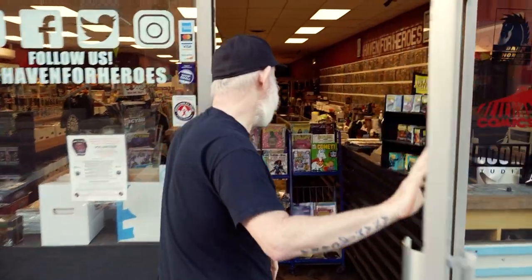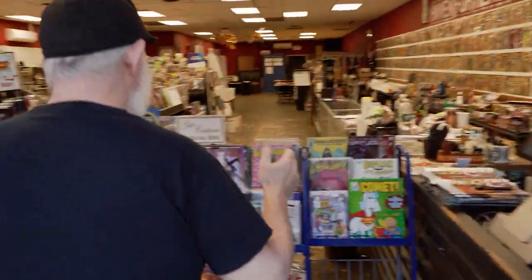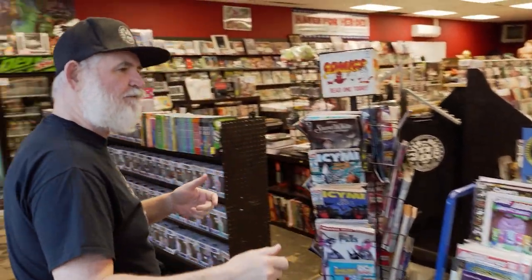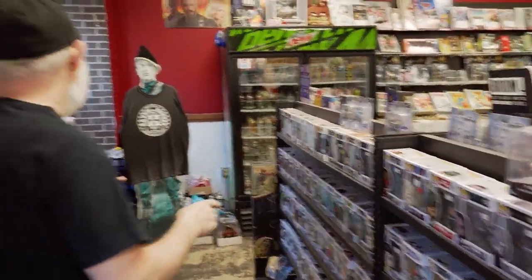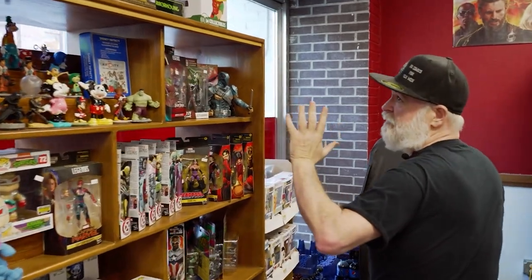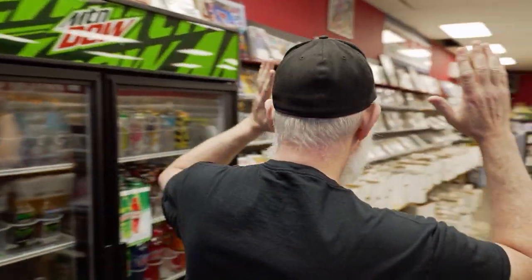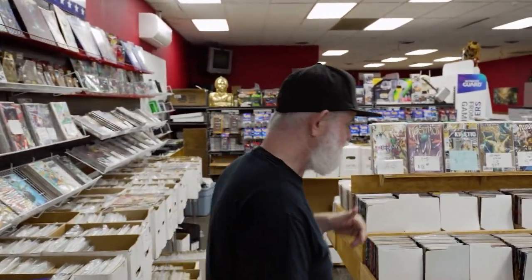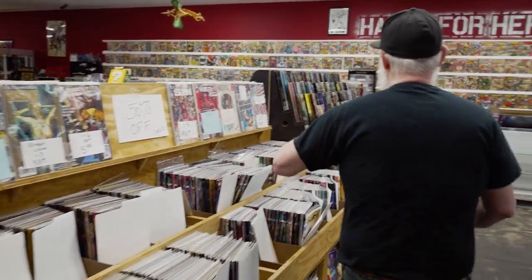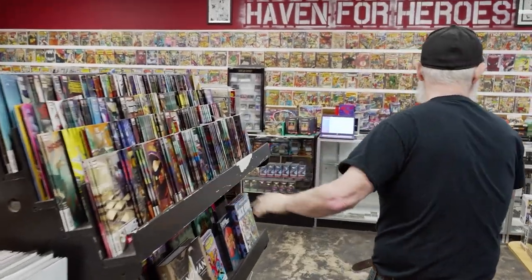Hey, Tales from the Flipside family, it's Emmett from Haven for Heroes — got a new show coming to the network. Come on in, check out the shop. We got the kids' comics right up front so when they come in, we're making new comic book readers all the time. We got Scholastics — I'm a Scholastic dealer. We got Pops for days, go to the cut, toys and collectibles, comics — we got lots of comics. Excuse the mess though, we just had Free Comic Book Day and it was a banger and they trashed the place, but that's great.